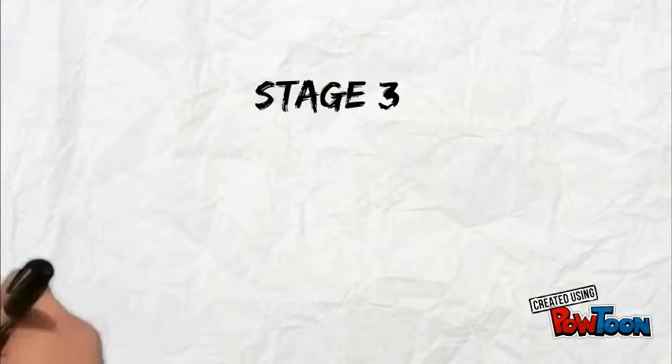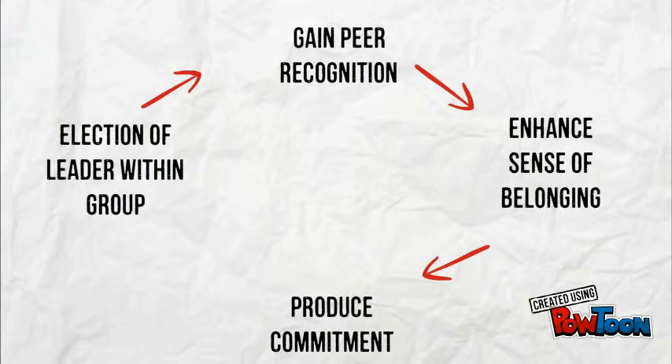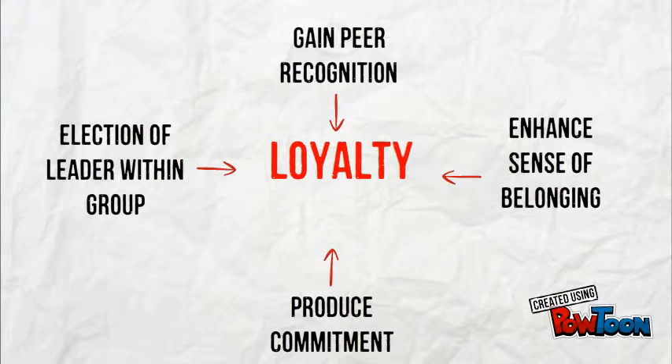The third and final stage is Introducing a Team Leader. By introducing leaders to the team, we hope that they can gain peer recognition, enhance their sense of belonging and produce commitment, and finally become loyal to the company.